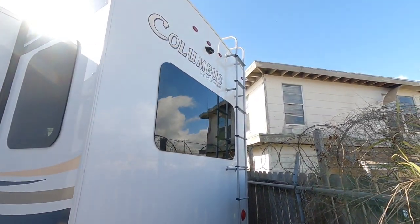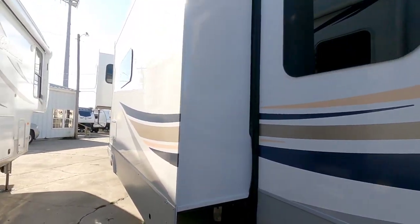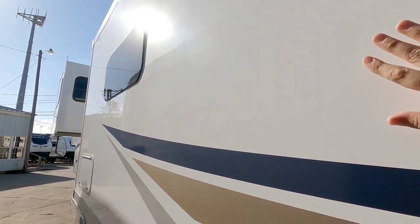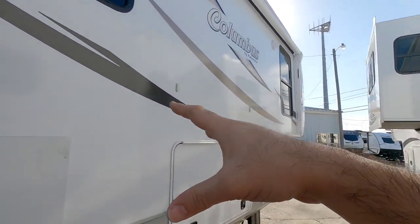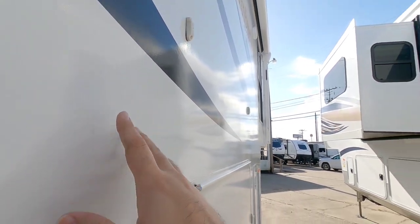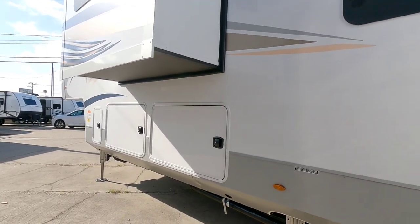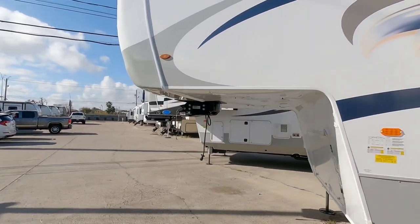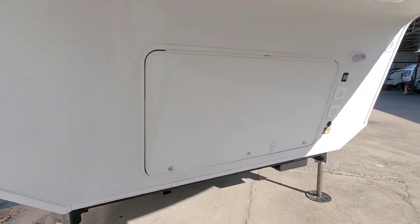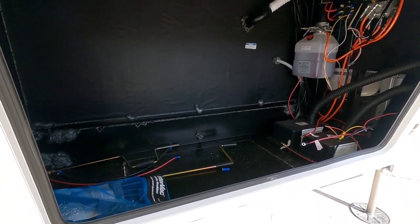All LED lighting. Full walk-on roof. It is wired for a Furion wireless backup camera and it does have frameless windows. I love the high gloss exterior that you get on these Columbus units — this is the higher end Columbus. They have the standard Columbus Compass which has more of a matte finish, then the standard Columbus with a gloss finish, then the Columbus 1492 package which is a step up. This one does have the option for a generator even though this one wasn't specced in with it.